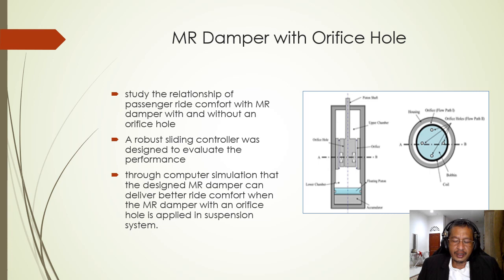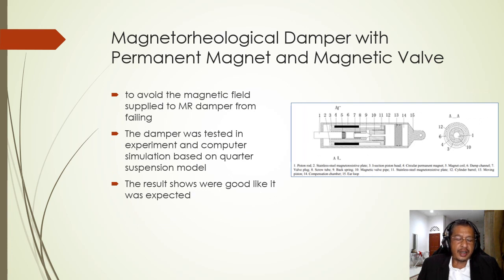It was found through computer simulation that the designed MR damper delivers better ride comfort when the MR damper with an orifice hole is applied to the suspension system. Another researcher, Zhao et al. in 2017, attempted to prevent the magnetic field supplied to the MR damper from failing by redesigning the MR damper with a permanent magnet and magnetic valves. The damper was tested in experiment and computer simulation based on a quarter suspension model, and the results were as expected.